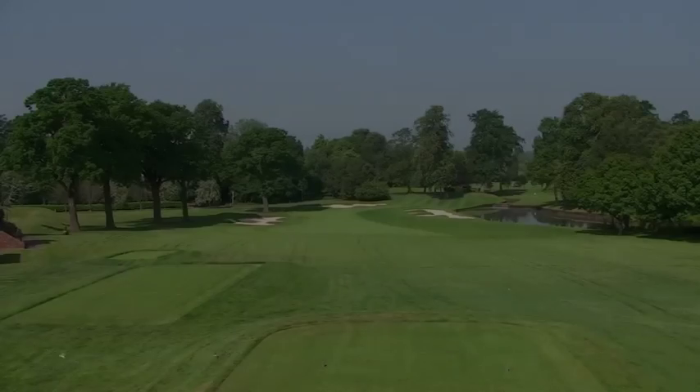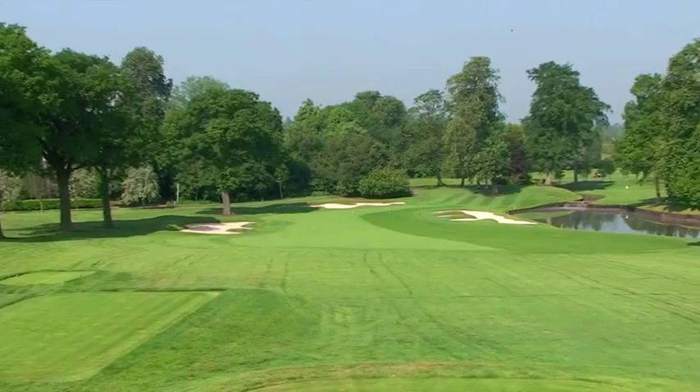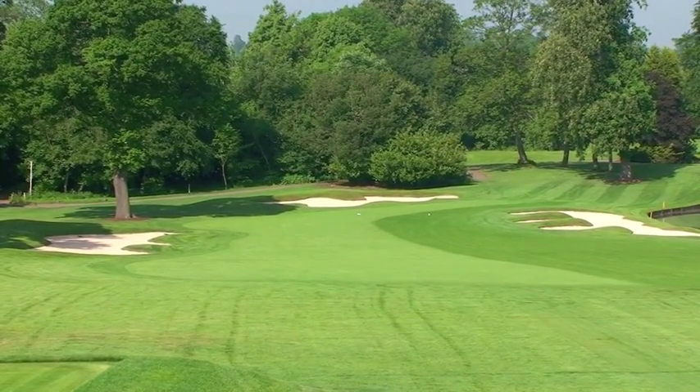The tenth hole on the Brabison course is one of the most memorable in the world of golf. The tee offers temptation to go for the green, but only with the perfect fade will the ball make it past the high trees guarding the right and avoiding the water front left.